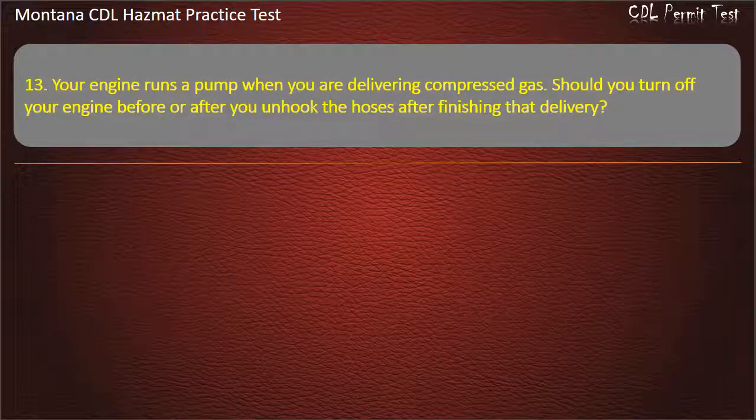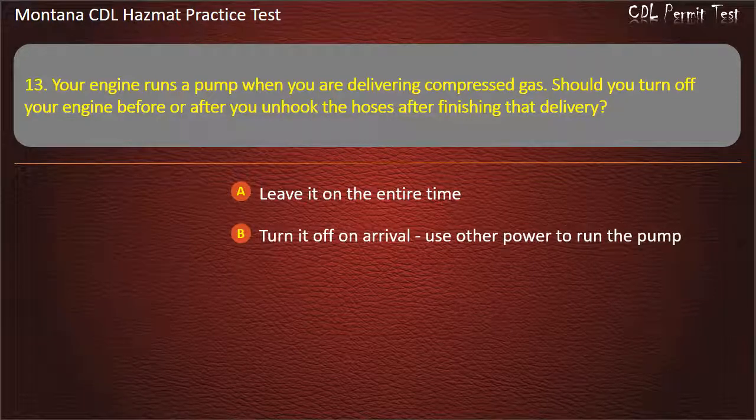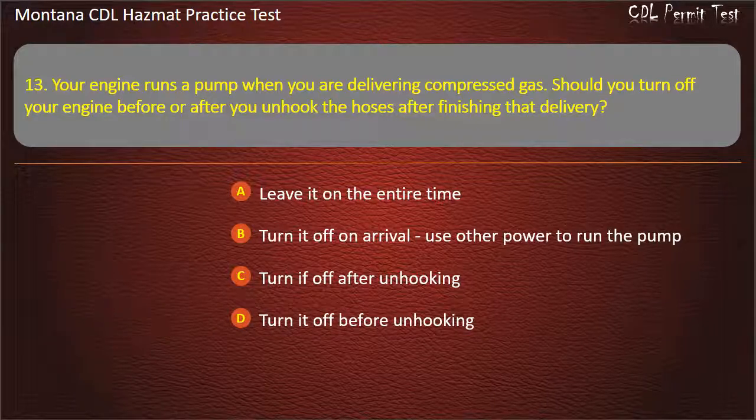Question 13. Your engine runs a pump when you are delivering compressed gas. Should you turn off your engine before or after you unhook the hoses after finishing that delivery? Leave it on the entire time; turn it off on arrival and use other power to run the pump; turn it off after unhooking; or turn it off before unhooking. Answer: Turn it off before unhooking.